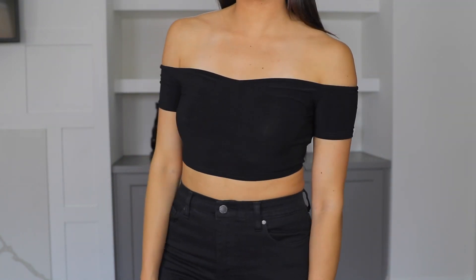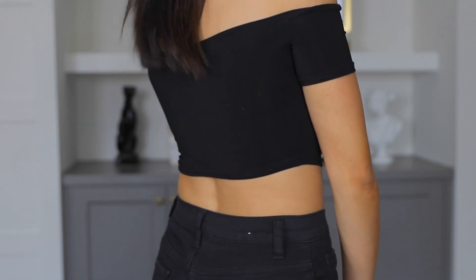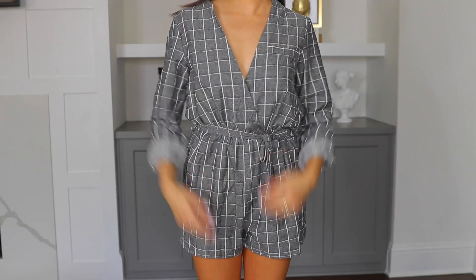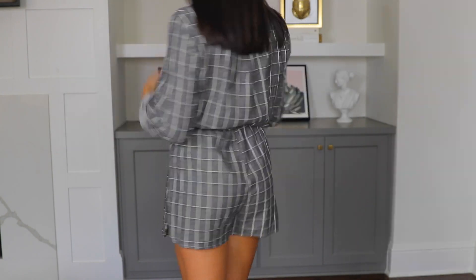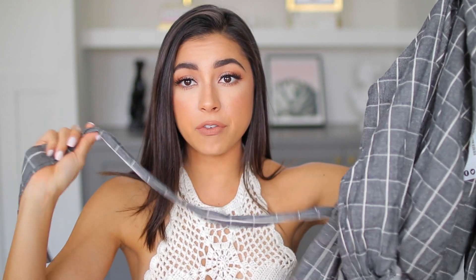The next thing I got is a crop top as well — this one is an off-the-shoulder crop top. You will see this in an upcoming summer outfits video. I think it's so cute and fits me really really well; this is also a size 2. The next thing I got is this romper — it's gray and white plaid and it's so cute. It fits me really well, I think it complements my legs, and I love the tie that wraps at my waist and cinches it in. I also got this in a size 4.